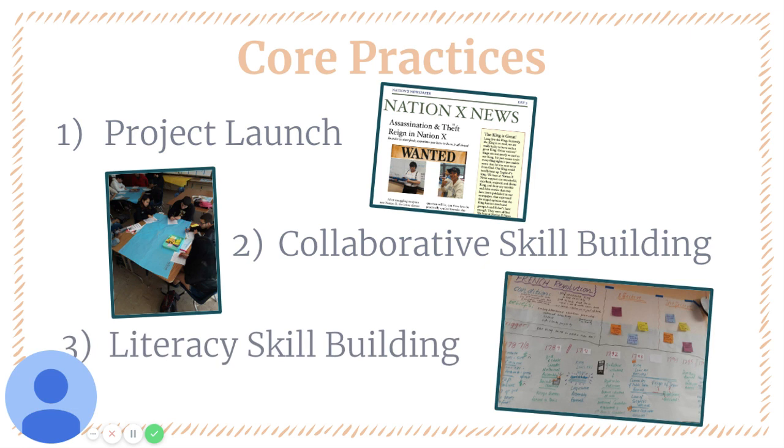Lastly, because students are engaging with a lot of primary source documents from throughout history, there was an intentional focus on building literacy skills and research skills to help students engage with some of these more challenging antiquated texts.